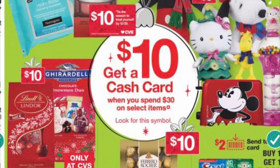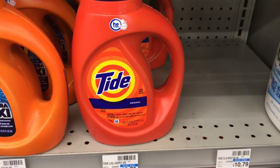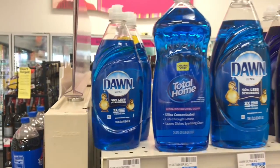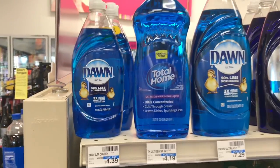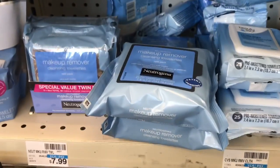Next, I'm definitely going to take advantage of the cash card deal. This week the cash card is: when you spend $30 on select items, you get a ten dollar cash card. I'm going to pick up two of the Tide liquids — you want to get the ones between 37 and 46 ounce sizes, priced at $5.94 on sale. I'm also going to pick up one of the Dawn liquids — the bigger bottles between 19.4 to 24 ounce sizes — and two of the Neutrogena makeup remover wipes, priced at $7.99 each.